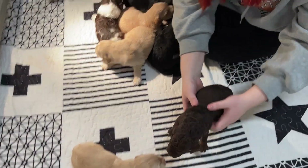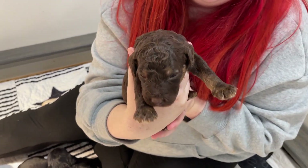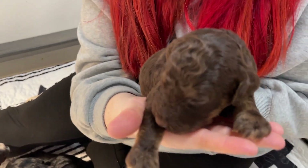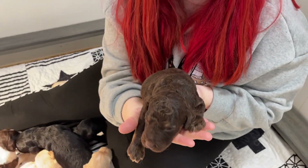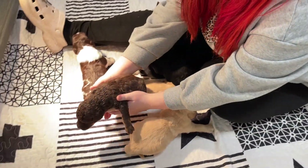We have our chocolate. This is a boy. Isn't he cute. Look at him — he is a phantom and we did not see that before. That is really coming out now. Very cute.